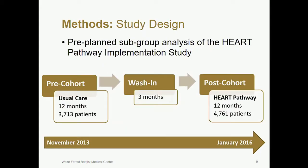The objective of our study is to compare the safety and effectiveness of the HEART pathway among women and men, as well as non-white and white patients who present to the ED with acute chest pain. We performed a pre-planned subgroup analysis of the HEART pathway implementation study, a prospective pre- and post-interrupted time series design conducted at three sites in North Carolina. Participants included adult patients 21 years or older with possible ACS who did not have ST elevation on EKG. During the 12-month pre-implementation period, participants were treated with usual care. A three-month wash-in was used to train providers and integrate the HEART pathway decision tool into the electronic medical record. During a 12-month post-implementation period, patients were risk stratified using the HEART pathway decision tool.